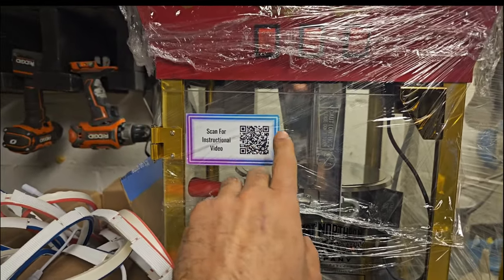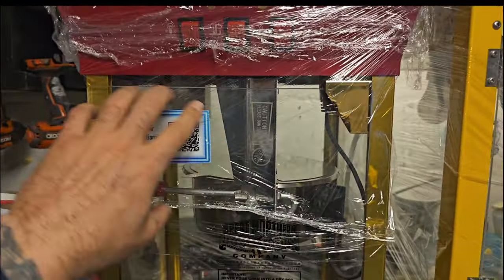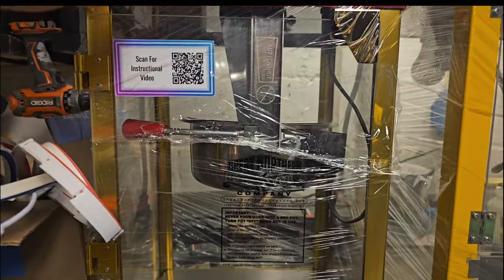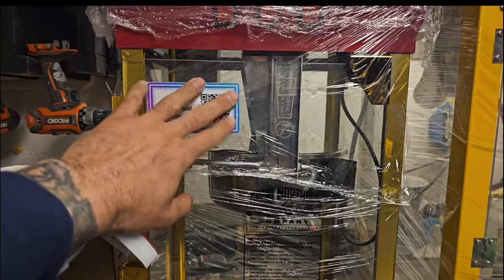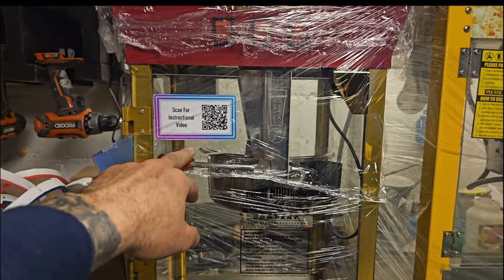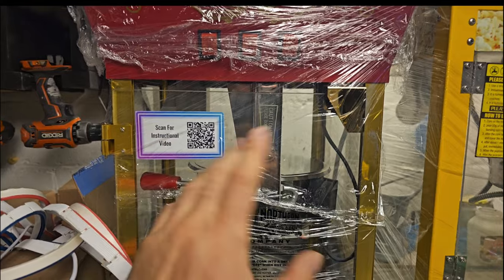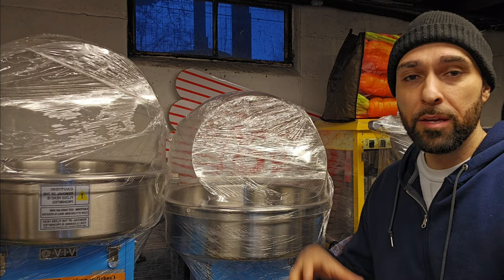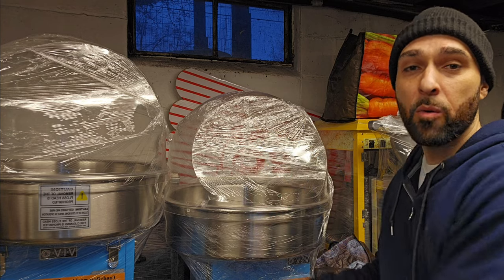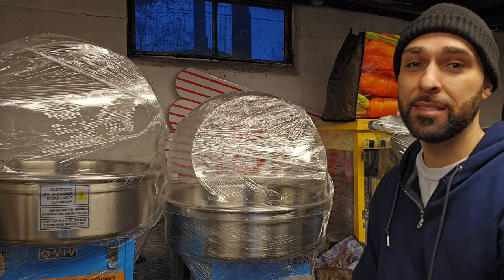Here's another tip: I created stickers with a QR code that links to a video demonstrating how to use the popcorn machine, cotton candy machine, and hot dog machine. This prevents customers from calling you during an event because they can't figure out the machine — sometimes they're not paying attention during setup. The sticker also has written instructions. The video explains how to use the machines in under one minute. This ensures customers use the equipment correctly, so you don't have to worry about breakage or replacement — it saves a bunch of headaches.